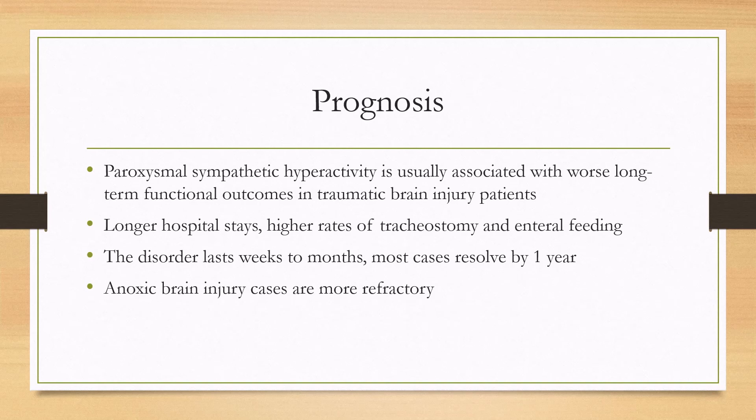Regarding prognosis, if a patient with a traumatic brain injury has paroxysmal sympathetic hyperactivity, that is normally associated with worse long-term functional outcomes. There are longer hospital stays, higher rates of tracheostomy, and enteral feeding. The disorder lasts up to weeks to months, and in most cases resolves by one year. However, anoxic brain injury cases are more refractory.